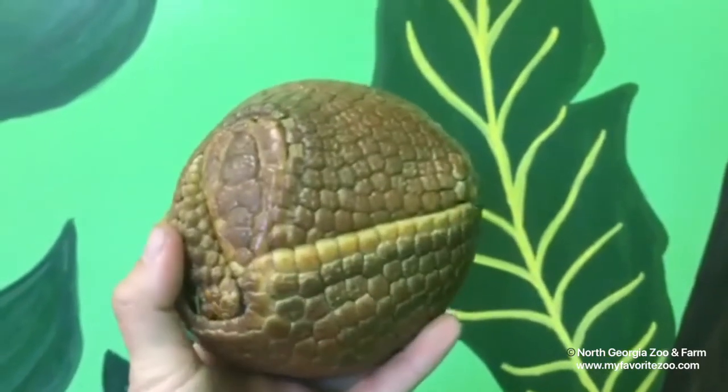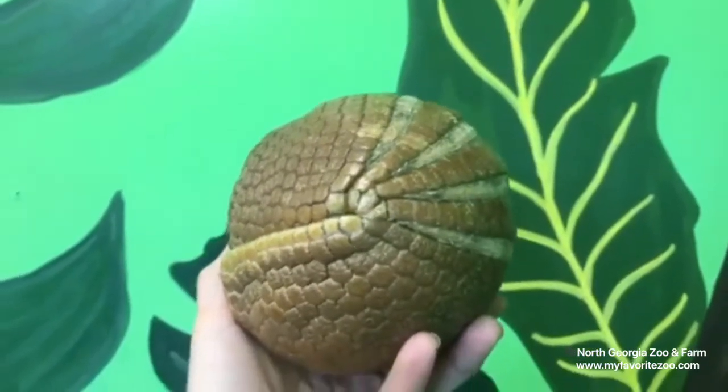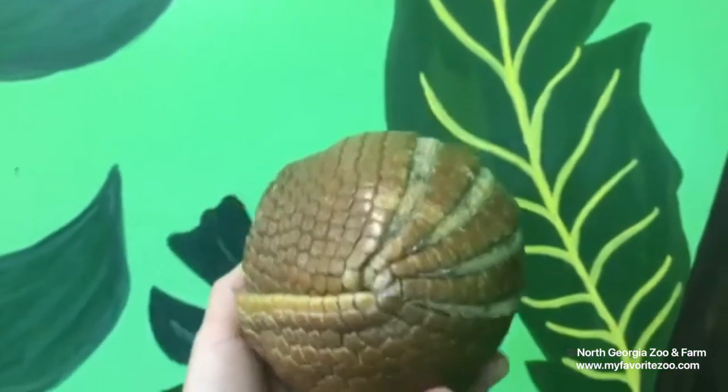Hi, welcome to Wildlife Wonders R1 and today I have a shiny basketball. No, this is actually an armadillo — a three-banded armadillo.